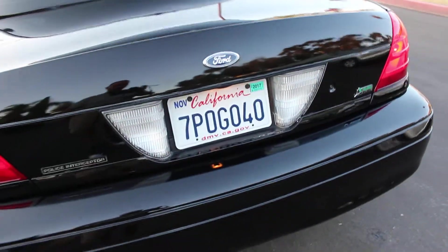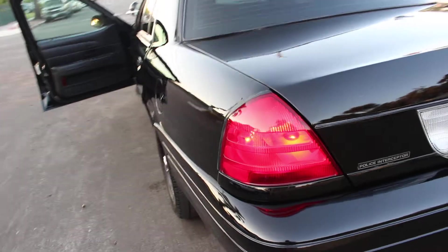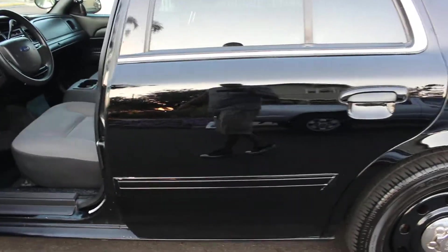Just so you guys know, the car has been registered. I do have the title, registration is up to date, tax is up to date — she doesn't need anything. Now let's go under the hood.